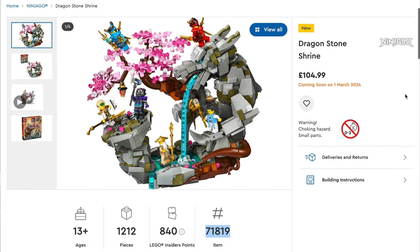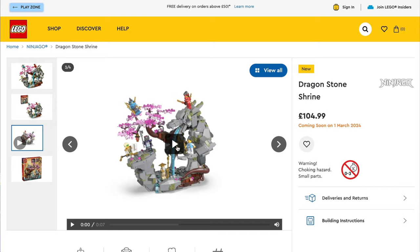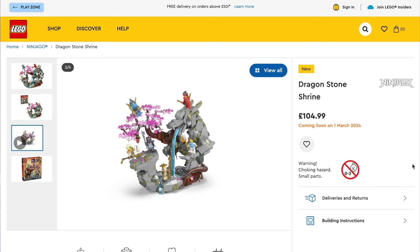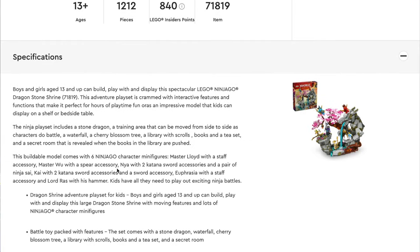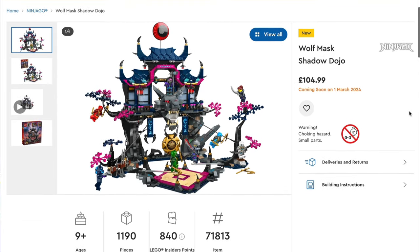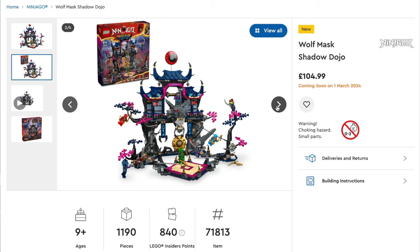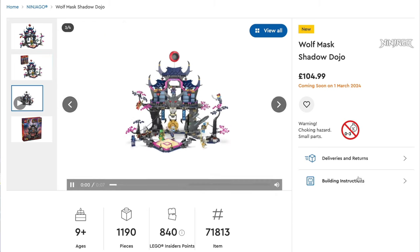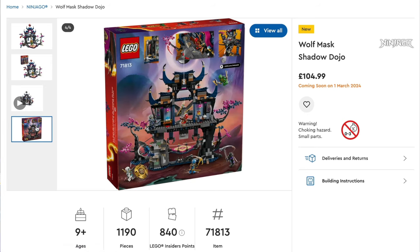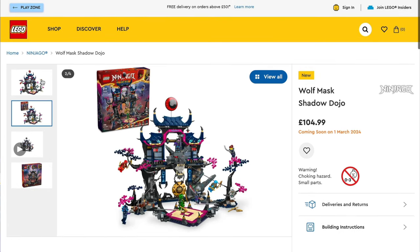Also for Ninjago, coming on March 1st, we have the Dragon Stone Shrine, set number 71819, priced at £105 and $120. It's a really cool set with a nice range of minifigures — Master Lloyd, Master Wu, Nia, Kai, Euphrasia and Lord Rass — and it looks fantastic, particularly beautiful with the cherry blossom. We also have the Wolf Mask Shadow Dojo, again £105 or $120, with eight minifigures and an absolutely awesome-looking build. Both of those Ninjago sets just look brilliant.